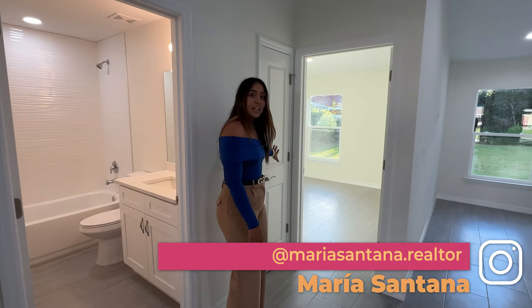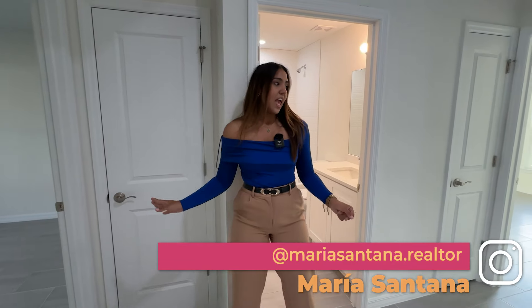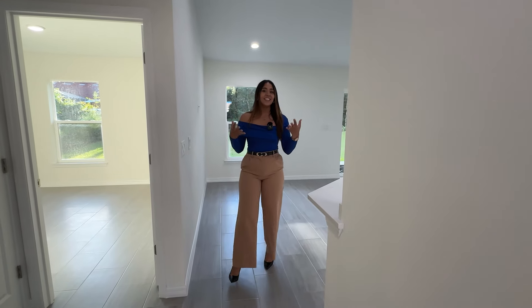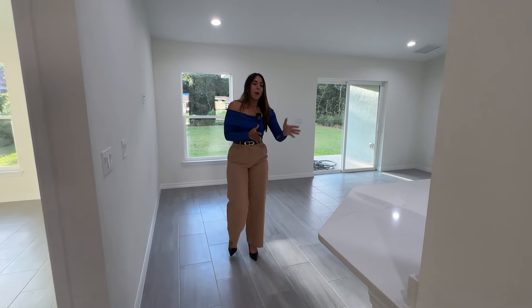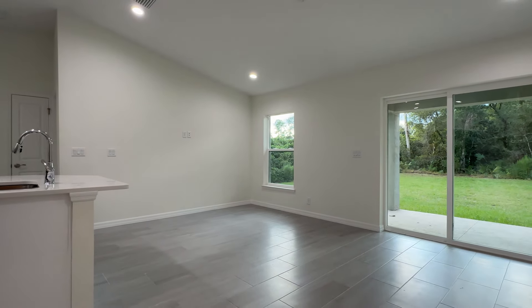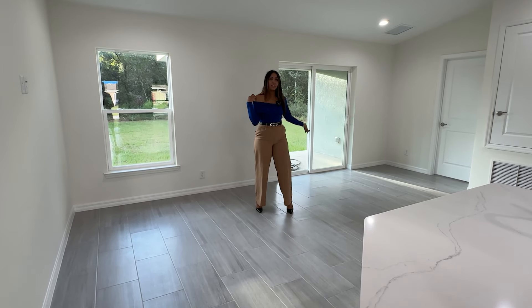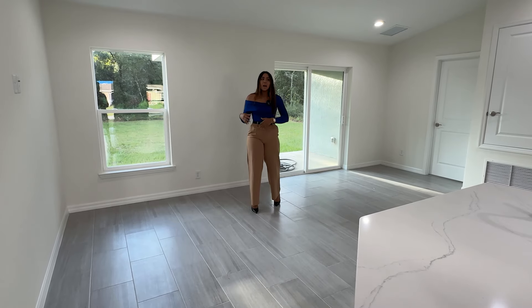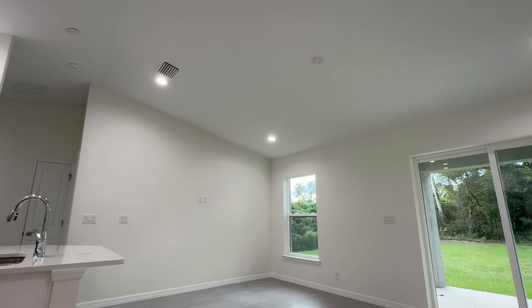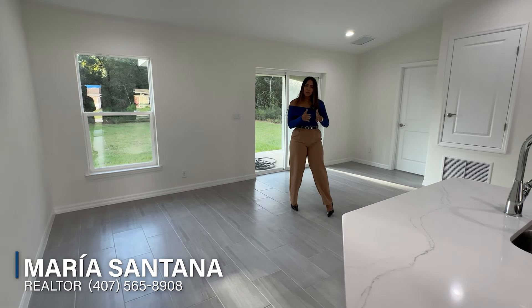This property also has a lot of storage — you guys will have a linen closet right here and another linen closet in this area. Moving along, we're going to have our formal living area. This is not a big property but everything is well distributed and separate. You guys could do an L-shaped couch over here without any problem, or even add a smaller dining table on one side if you want.